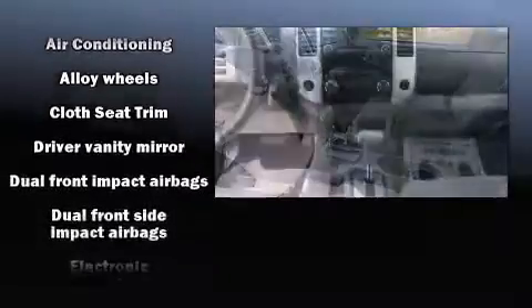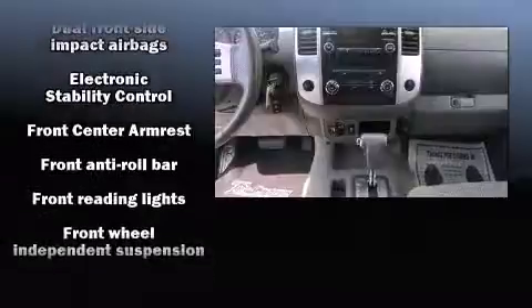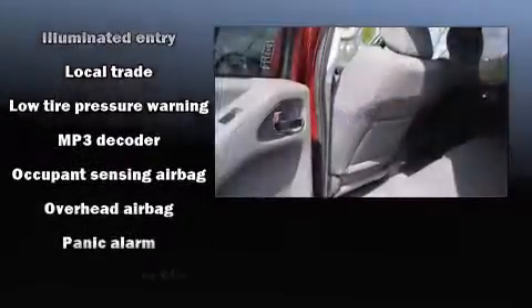Safety equipment has been integrated throughout, including head curtain airbags, front side impact airbags, traction control, anti-whiplash front head restraint, and four-wheel disc brakes with ABS.